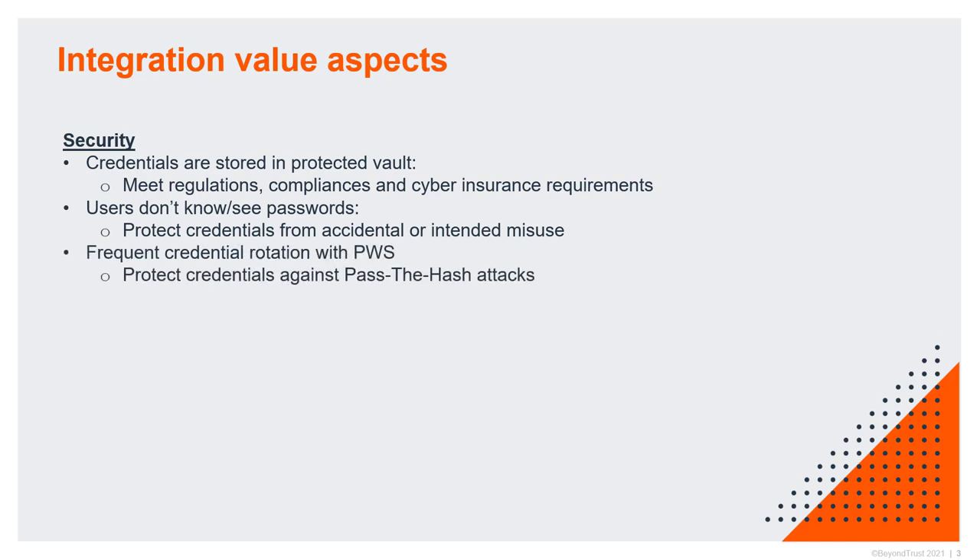When we vault credentials, our recommendation is to frequently rotate them — especially privileged credentials. You want to rotate them based on a schedule, but also every time they were used. This ultimately allows you to achieve a higher level of security by protecting credentials against pass-the-hash attacks that take advantage of stale passwords and extract them from memory.